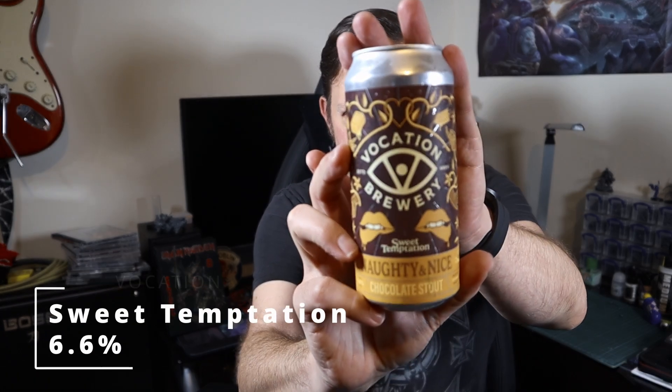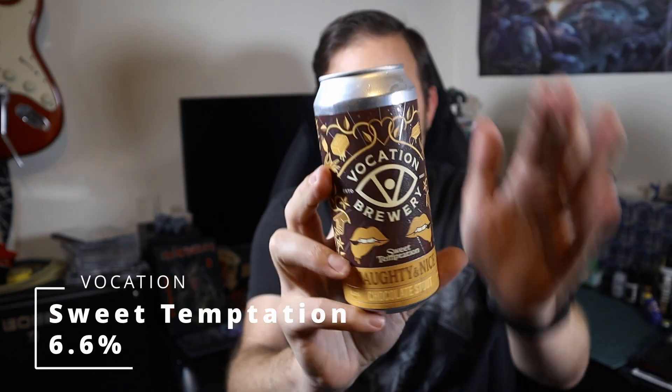Good evening all and welcome to another video on All How the Ale. It's Saturday night which means it's craft beer night. The beer we're going for tonight is from Vocation Brewery. It is their Sweet Temptation, otherwise listed as Naughty and Nice Chocolate Stout.